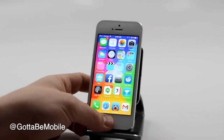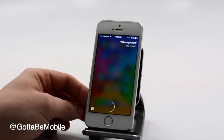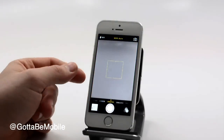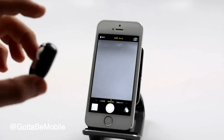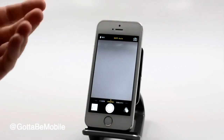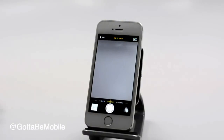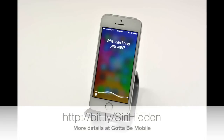You can simply say 'take a picture' and Siri will open the camera app. If you do this with headphones attached, or with a Bluetooth headset that allows you to use the volume button to take a photo, you can then take a photo while your camera is out of your hands. Head over to GottaBeMobile.com for more about the iPhone, iPad, and iOS 7.